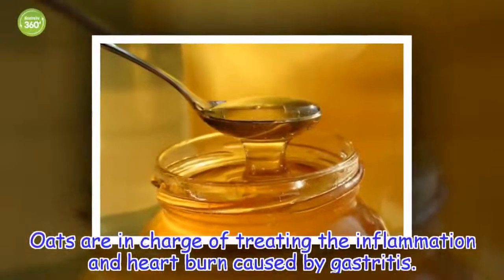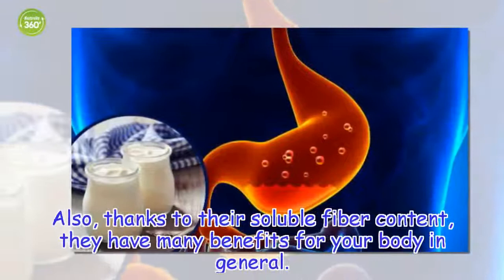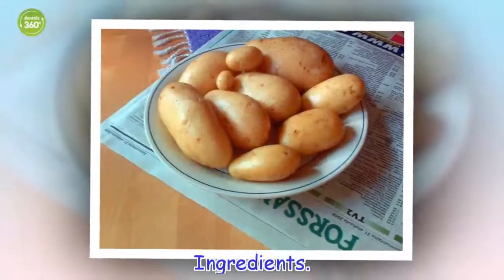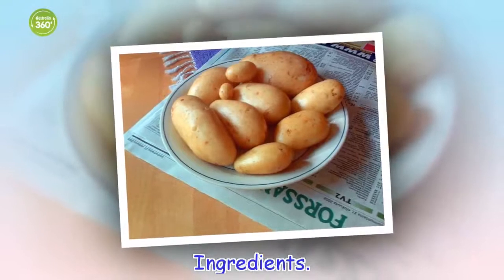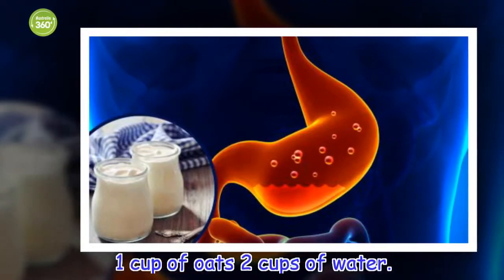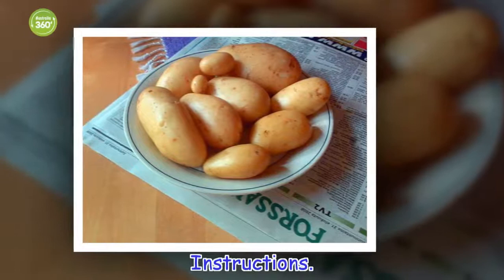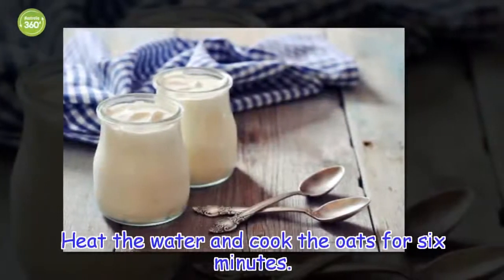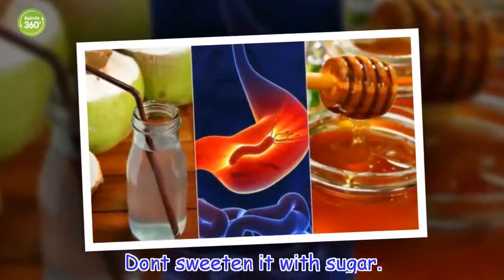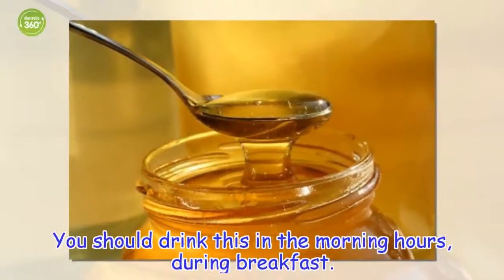Oats are in charge of treating the inflammation and heartburn caused by gastritis. Also, thanks to their soluble fiber content, they have many benefits for your body in general. Ingredients: 1 cup of oats, 2 cups of water. Instructions: heat the water and cook the oats for 6 minutes. Don't sweeten it with sugar. You should drink this in the morning hours, during breakfast.